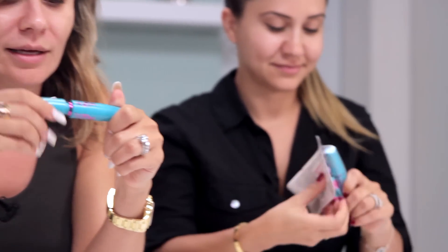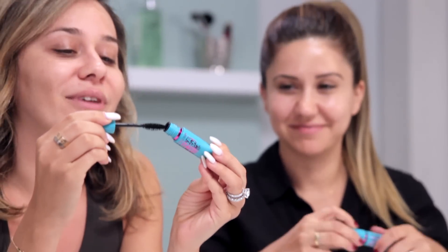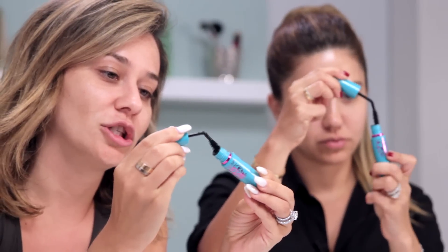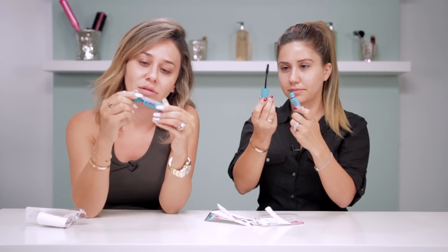It's so fancy schmancy — and it's from a drugstore! It's one of those flexible wands. We're ready to try it out. Oh, it's pretty! I love it.